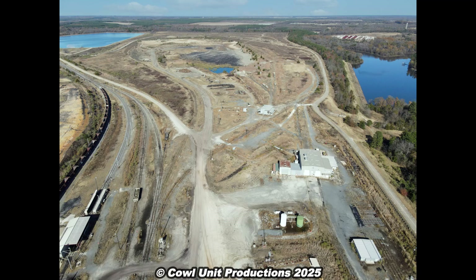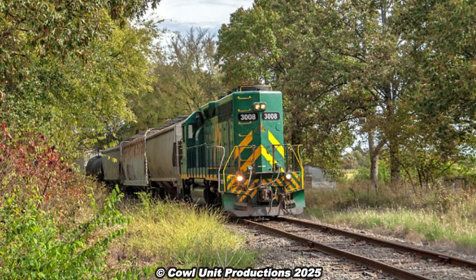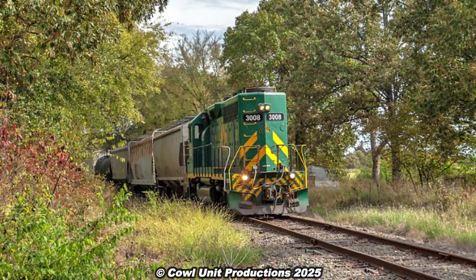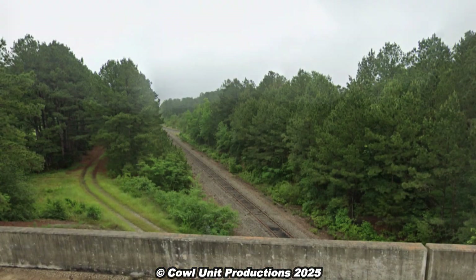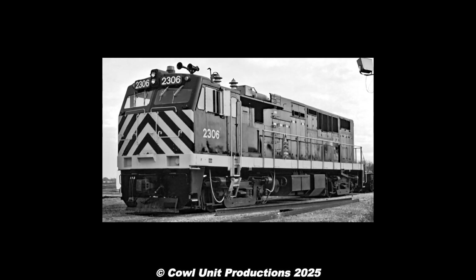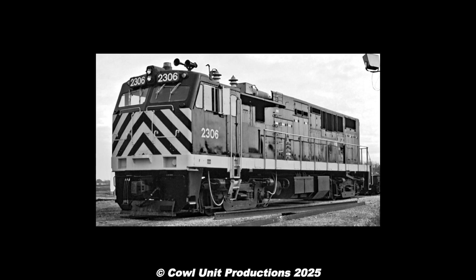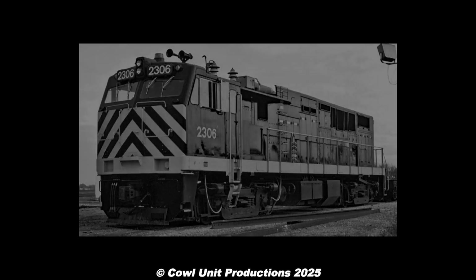Today, operations of the line have largely ceased following the Monticello plant being demolished in 2021, but some sections are apparently still owned by the Blacklands Railroad, while the Marne Lake line still sees some occasional coal trains from BNSF. As for the E25Bs, given that there's no information regarding their whereabouts, we can speculate they were scrapped between 2003 and 2006, with none surviving into preservation.